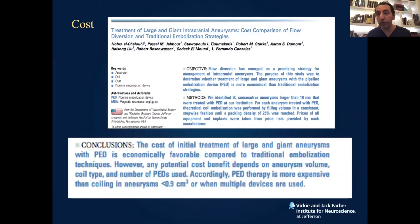We looked at cost comparison because nowadays hospital administration will ask you whenever you bring a new device or technique: are you saving money? We looked at how much is the saving with the pipeline. It turned out that if the aneurysm is less than 0.9 cc, it's more expensive to use a pipeline than coiling. If the aneurysm is more than 0.9 cc, it's much less expensive to use a pipeline because you don't have to use all those coils — all you need to do is place a pipeline.